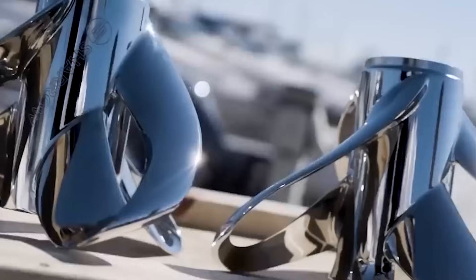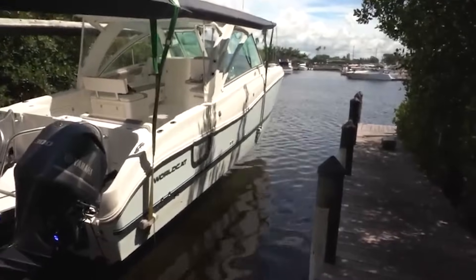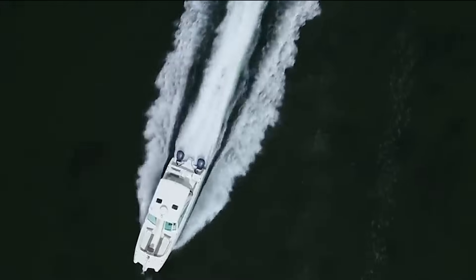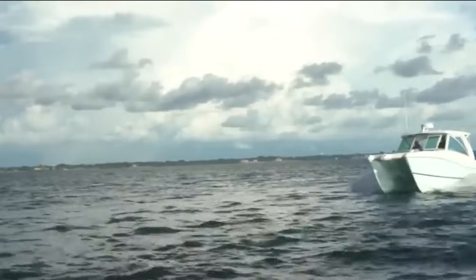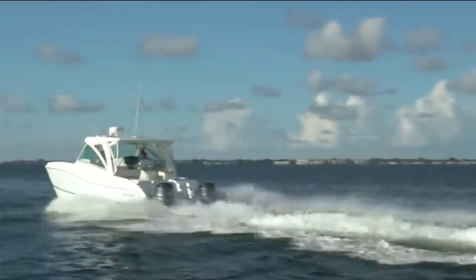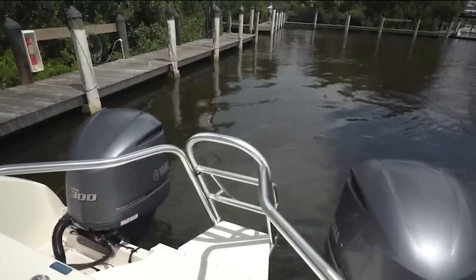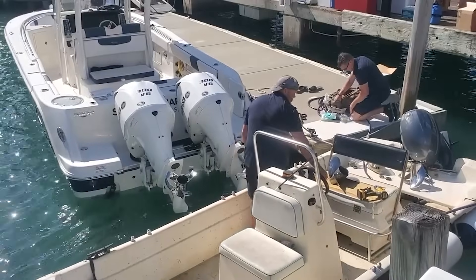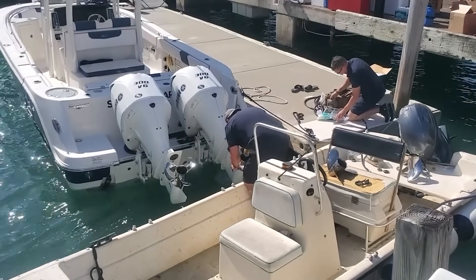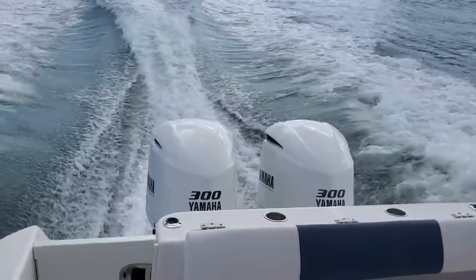The diameter-to-pitch ratio tells you everything about a prop's personality. A ratio below 0.6 — like a 13-inch diameter with 23-inch pitch — is built for speed; think Greyhound. Above 0.75 — like 15-inch diameter with 19-inch pitch — is your workhorse; think Bulldozer. Most recreational boats perform best between 0.65 and 0.70, balancing acceleration with top speed. Water density matters more than you think: fresh water weighs 62.4 lb/ft³, salt water about 64 lb. That 2.5% difference means you can run about one inch more pitch in salt water with the same RPM. Temperature counts too — water at 50°F is 0.5% denser than at 85°F, so testing your prop in spring versus summer, you might see a 100–150 RPM difference just from temperature-related density changes.